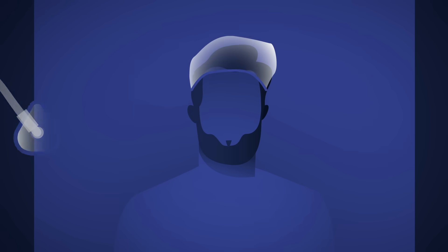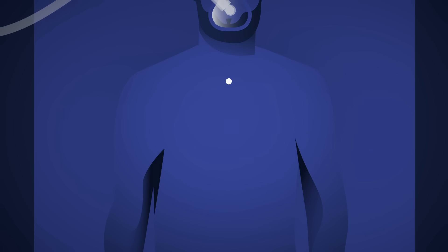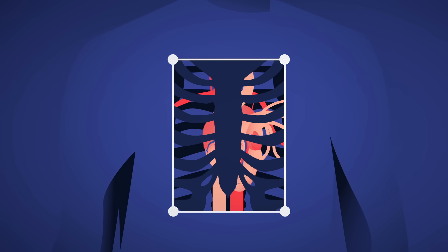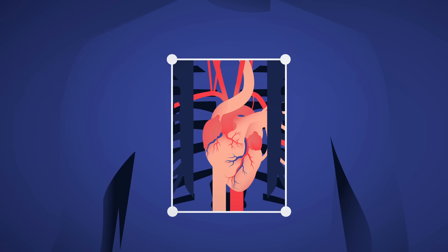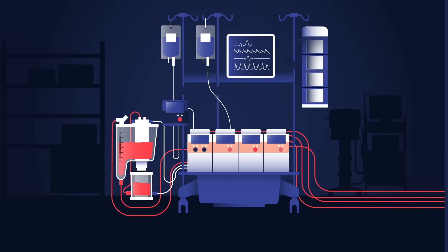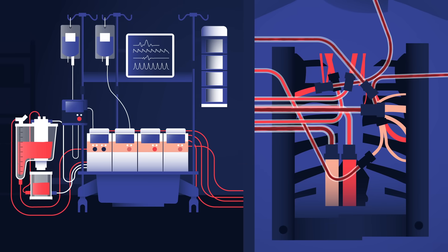Once the heart arrives, the recipient is put under general anesthesia. The surgeon makes an incision down the length of the chest, cutting through the breastbone to separate the ribcage and expose the heart. To keep blood flowing while they remove the damaged organ, surgeons use a cardiopulmonary bypass machine. This takes over the heart's job, generating enough force to push blood through the patient's circulatory system.